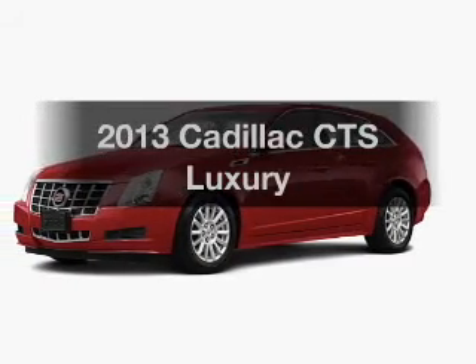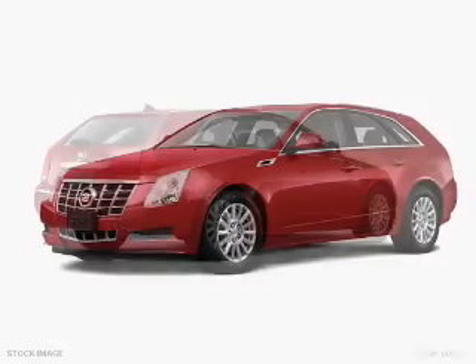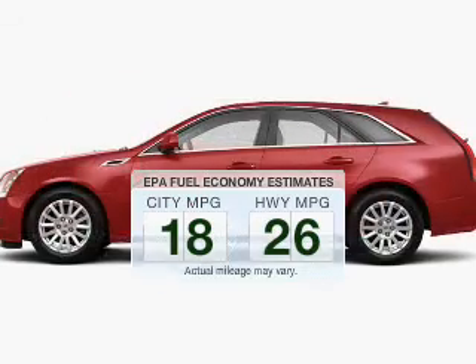Imagine yourself in this 2013 Cadillac CTS — this is the set of wheels you've been looking for. Better gas mileage means better long-term driving, and this ride delivers with a great low fuel consumption rate.